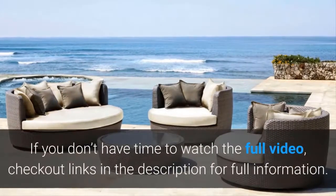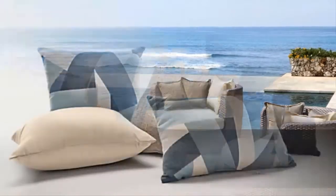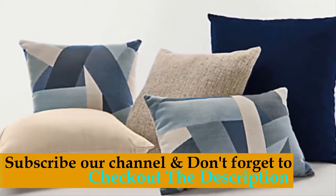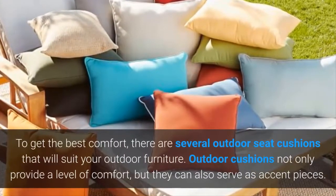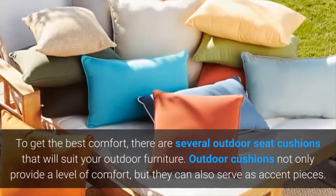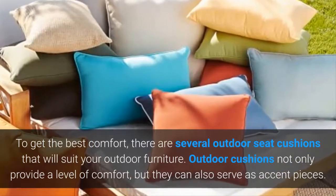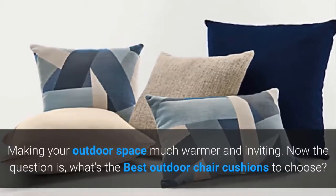If you don't have time to watch the full video, check out the links in the description for full information. Whenever you sit outdoors to enjoy the best time with family or friends, you need to ensure that you are comfortable. To get the best comfort, there are several outdoor seat cushions that will suit your outdoor furniture. Outdoor cushions not only provide a level of comfort, but they can also serve as accent pieces, making your outdoor space much warmer and inviting.